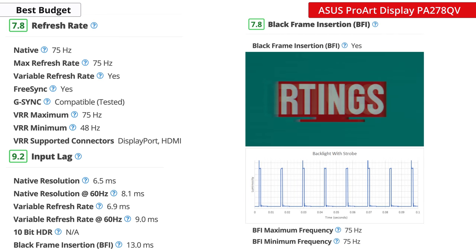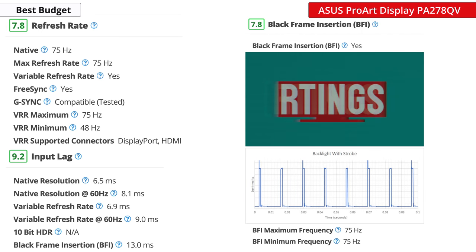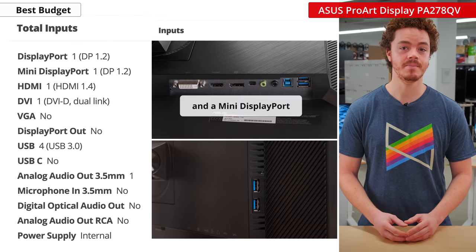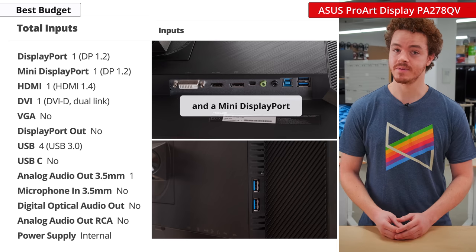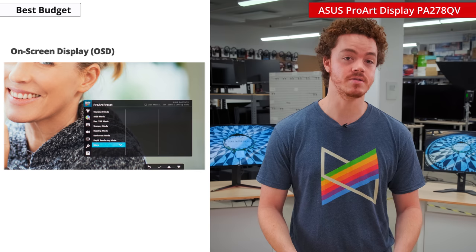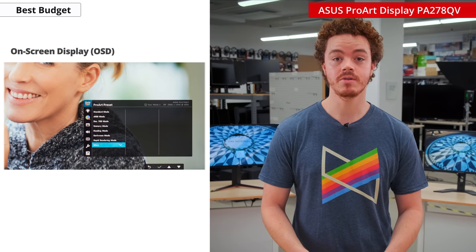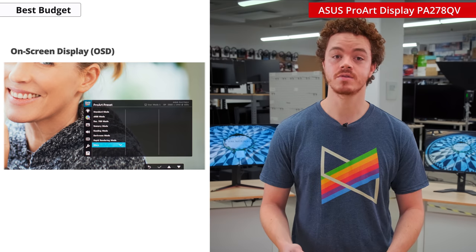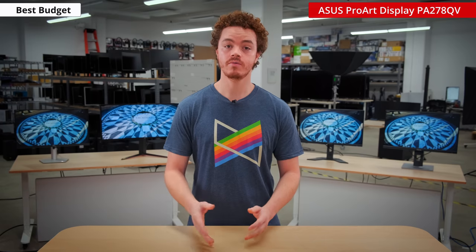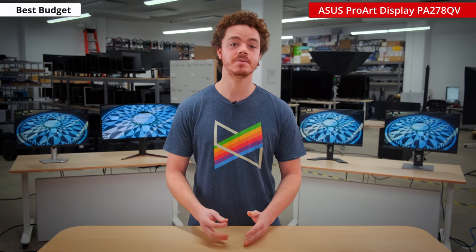The monitor has an array of connections, including one DisplayPort, one HDMI, a DVI port, four USBs, and an audio out. The OSD also has features that many professionals will appreciate, such as a screen ruler, a grid alignment tool, and a virtual scale for previewing documents in their actual size before printing. Overall, given the price and performance of this monitor, it should be on anyone's list regardless of their budget.